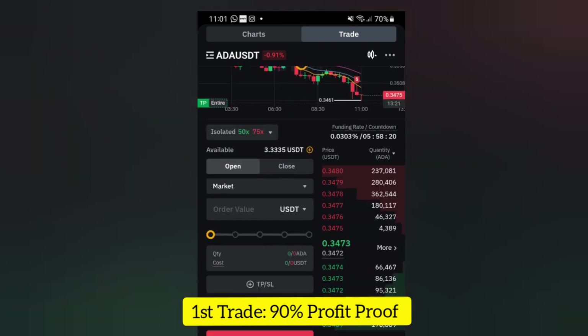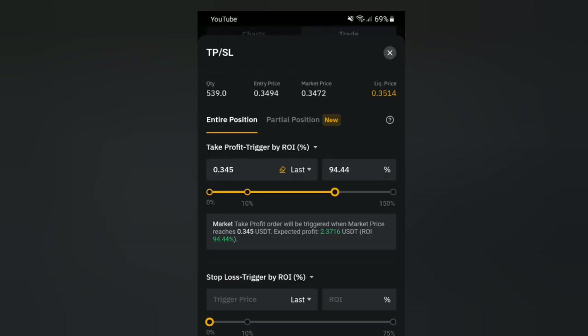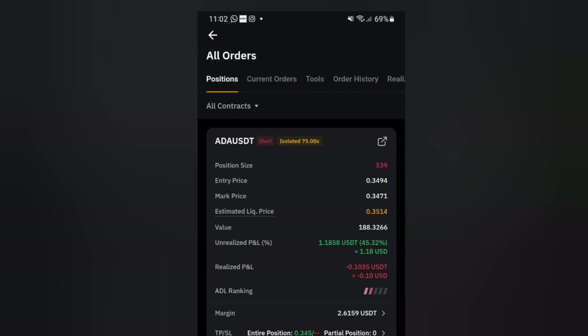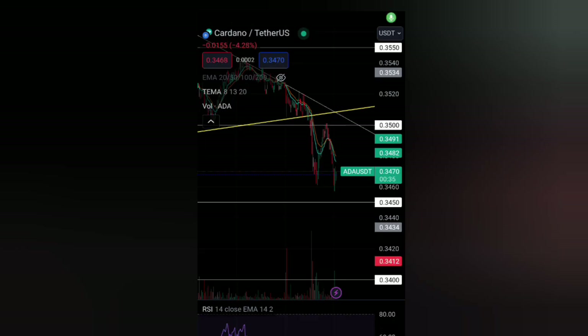This is a scalping trade. I'm one dollar up already. The plan of this trade is to hit my TP at around two dollars — two point three dollars, two dollars and three cents — which would be like a hundred percent return on investment because I entered the trade with about two point six dollars. I'll be waiting for the price to eat my take profit, then I close the trade. I'm going to go to TradingView to analyze this particular trade and share what I saw.